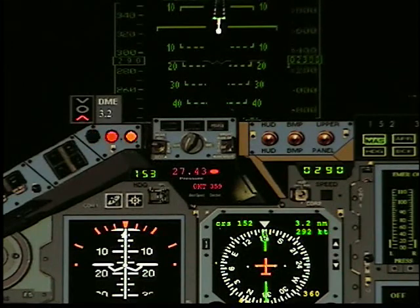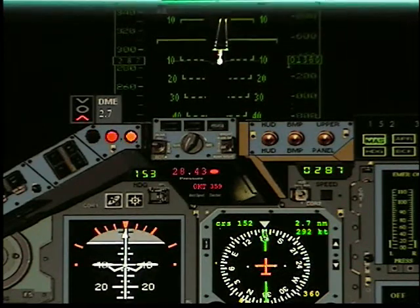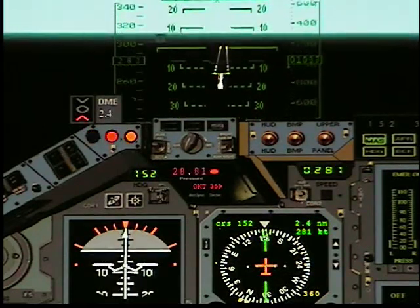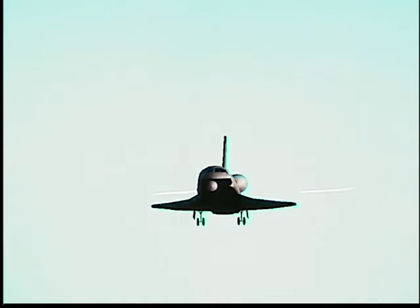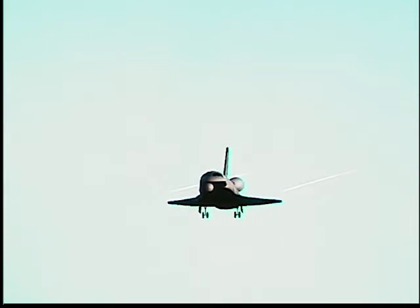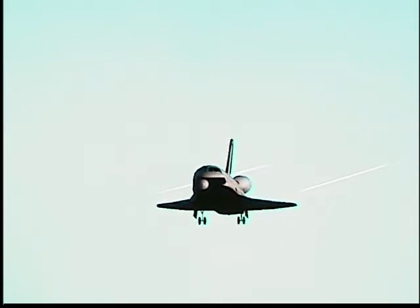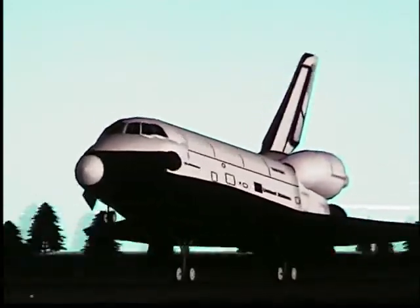At 2,000 feet they'll start to raise the nose. 30 seconds to touchdown. Make sure to get 30 seconds to touchdown and then gear touchdown.